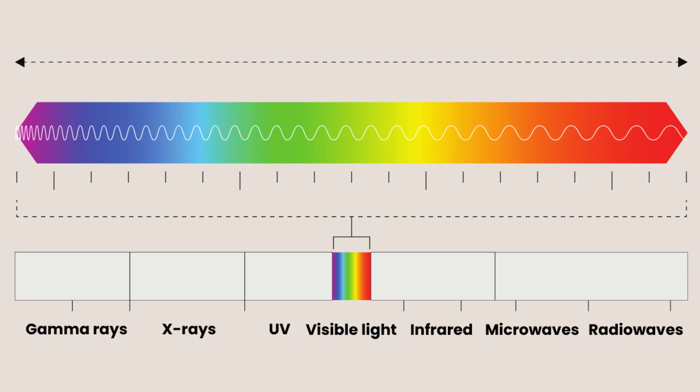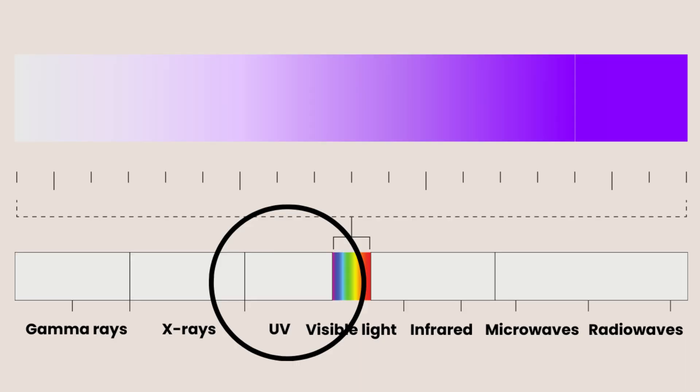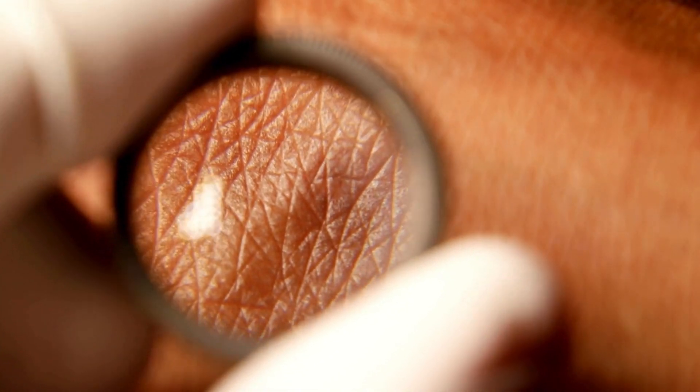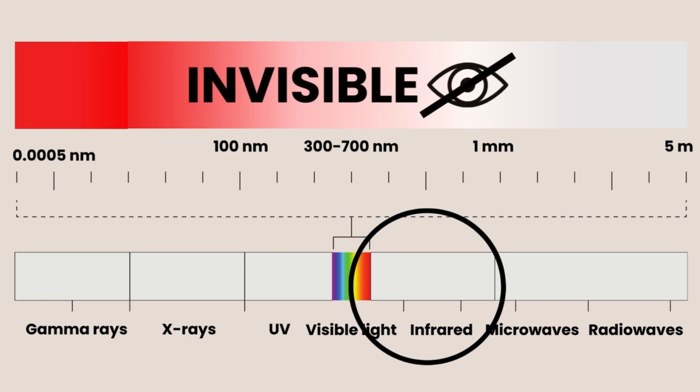Take a look here at the electromagnetic spectrum. You can see this section as the visible light range — that's all the colours of the rainbow that the human eye can see. To one end we've got UV light, which is emitted from the sun and is known to give us a tan, but it can also cause damage or aging to our cells if we get too much of it. We've also got x-rays and gamma rays in that direction too, and the wavelengths of these types of light get progressively shorter and shorter. As the light wavelengths get longer, this becomes near-infrared light, which is invisible to the human eye.